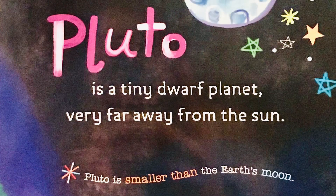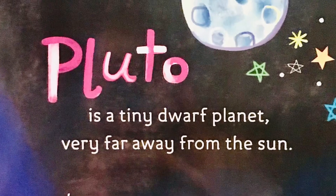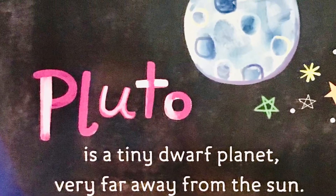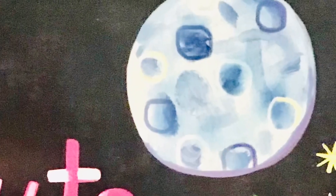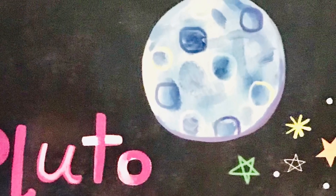Pluto is a tiny dwarf planet, very far away from the sun. Pluto is smaller than Earth's moon.